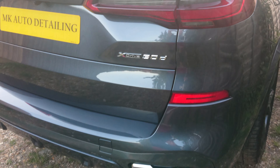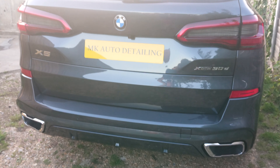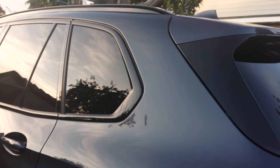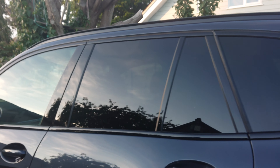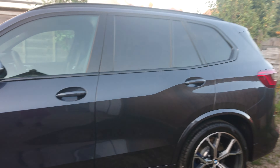I think the owner only picked it up last week — he's only put 500 miles on it. But now it's better than what it would have left the dealership with, and that's the reason why the owner came to me. He's had a few prestige cars over the years and he's never been happy with the way they've been delivered to him.